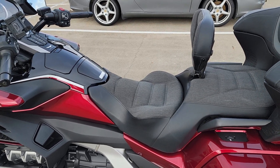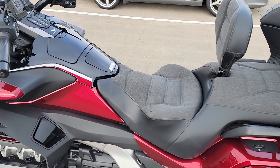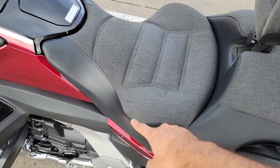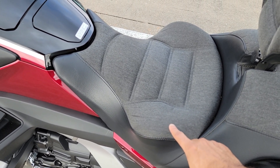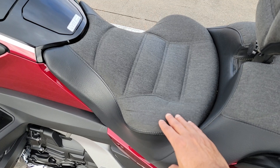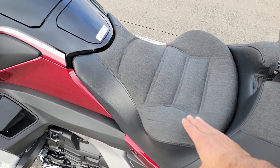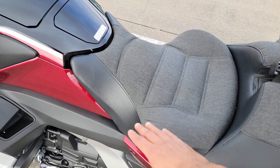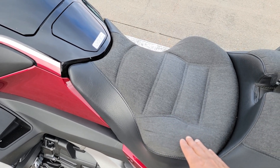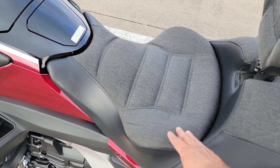They have two variants: the Day-Long and the Sports. I have the Sports variant on my Gold Wing. The Day-Long and Sports look somewhat similar, but on the Day-Long the wing is more prominent, raising the seat height by about an inch and a half. That's because the Day-Long has a more robust suspension system with stronger springs built in. Since it raises the height, when coming to a stop you scoot forward a bit for your legs to reach the ground, then scoot back when moving — something owners get used to.